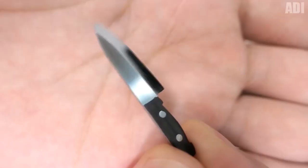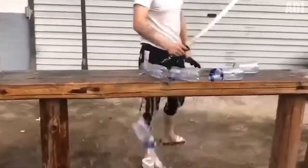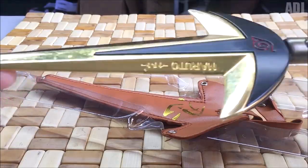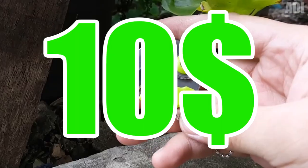Hey guys, it's Uncle Addy here. Today I'll show you 20 coolest knives from AliExpress and Amazon. You are definitely going to like it, I bet. If you haven't subscribed to my channel yet, then make sure to do it right now. Also, watch this video till the end for the $10 contest.